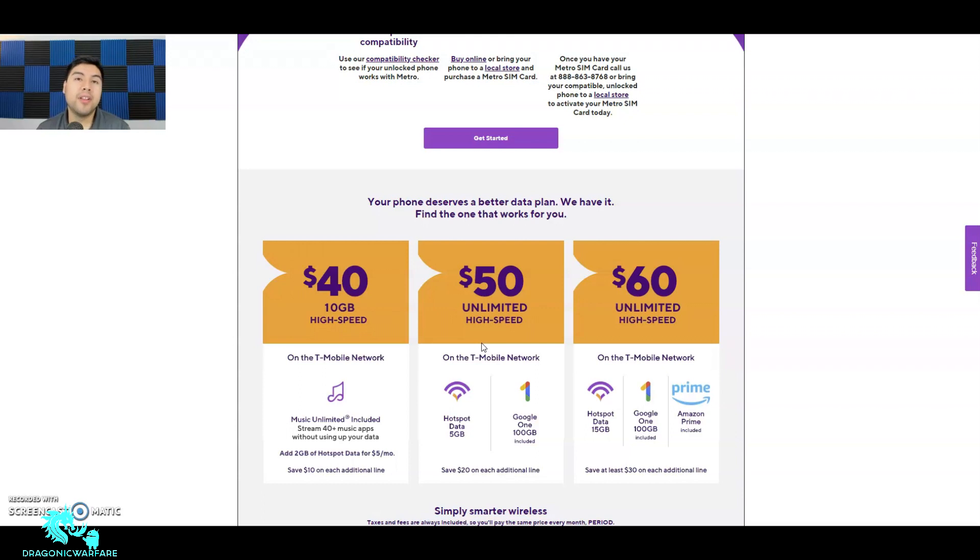Thanks for watching guys — please comment and subscribe. This is Dragonic Warfare signing off. Let me know if you want more Metro by T-Mobile, Cricket, or Boost Mobile videos. Also shoutout to our supporter NetBuddy.co — they offer true unlimited AT&T hotspot, never throttled or capped, for only $60 a month. Use my link and promo code 'Sanchez45973' at checkout to save $5. All links are in the description below.